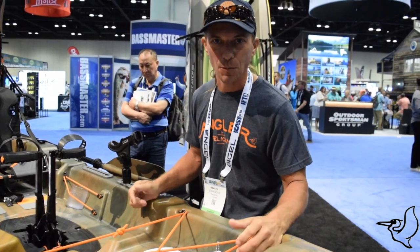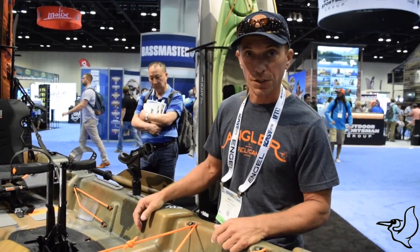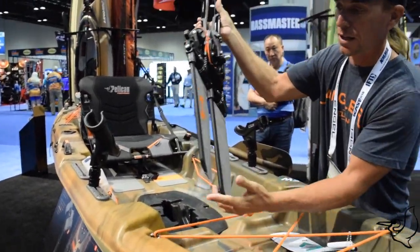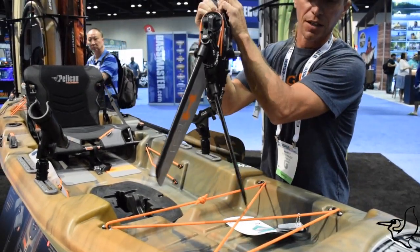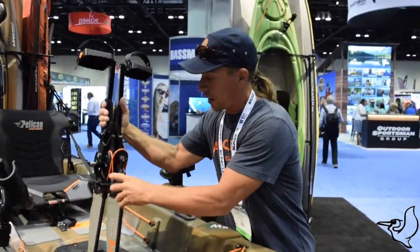Hey guys, my name is Marty. I'm with Pelican Kayak and this year at ICAST this is our new product. You might notice the drive system as something that you've seen before but not from Pelican. Pelican is now offering the fin style propulsion system. It's a great working product.